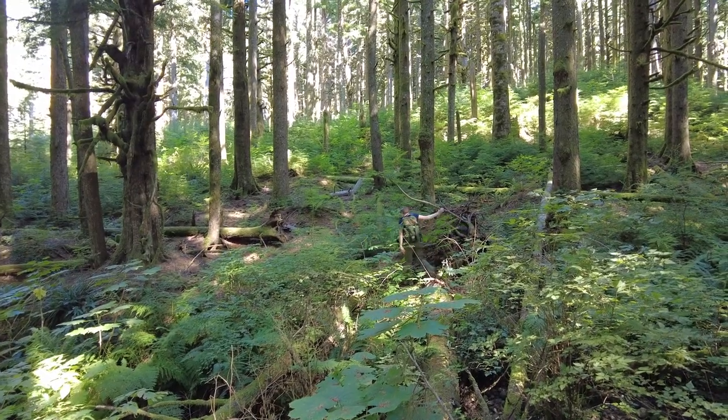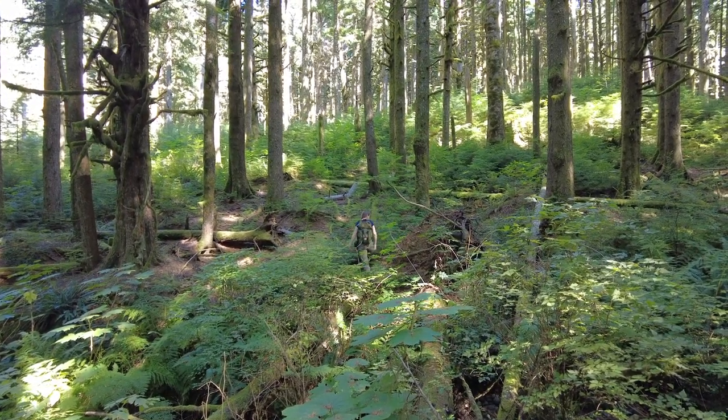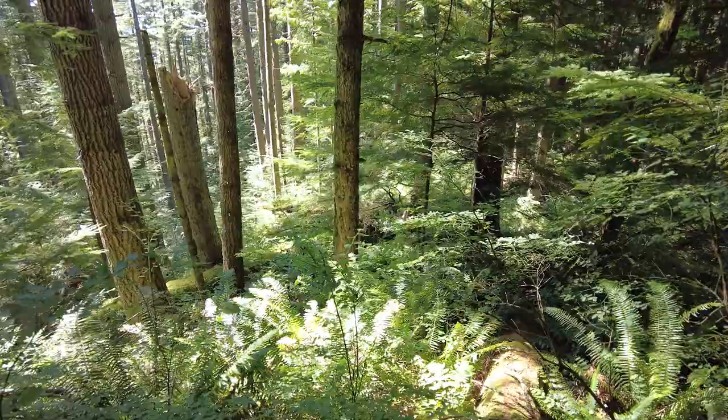September marks the beginning of the fall mushroom hunting season, and this month, Julie and I took two trips into the woods to seek chanterelles and other edible mushrooms.